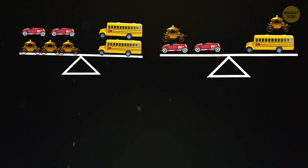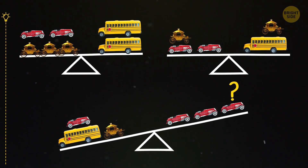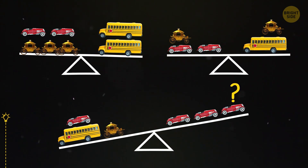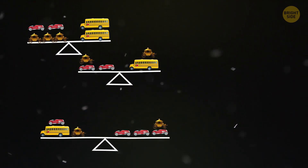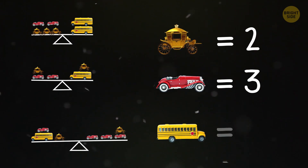Which vehicle do you need to add to make the scale balance? A carriage. A carriage equals 2, a car equals 3, and a bus equals 6.